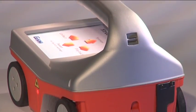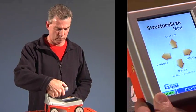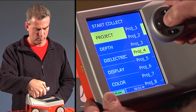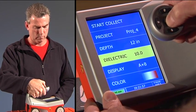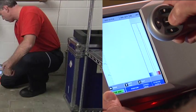The StructureScan Mini is ready to use in a few easy steps. Just turn the system on and use the thumb navigation to select Collect. Enter the parameters for your job, including the project number and desired depth of inspection. Also input the dielectric of the concrete. Once you've set up the parameters, select Start Collect and you're ready to start scanning. It's that simple.